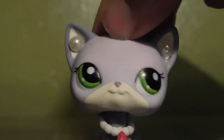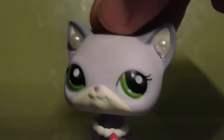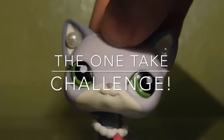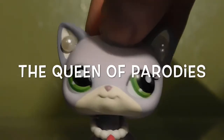Hey guys, it's LPS Casey Candy here. My name's Mariel. And today I'm going to be doing the one-take challenge created by my LPS Pet World, aka the queen of parodies.